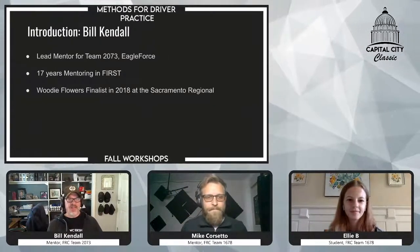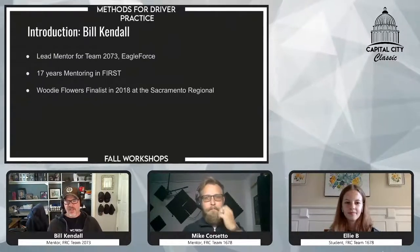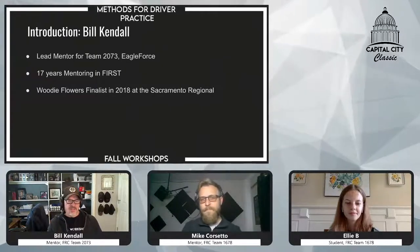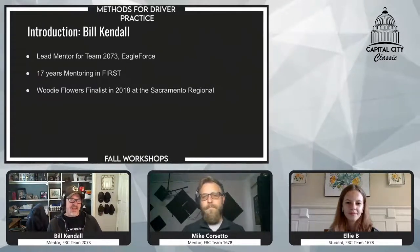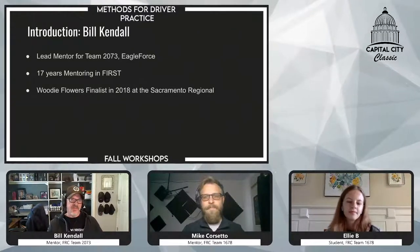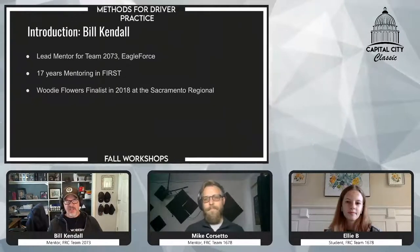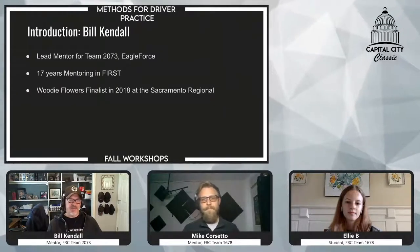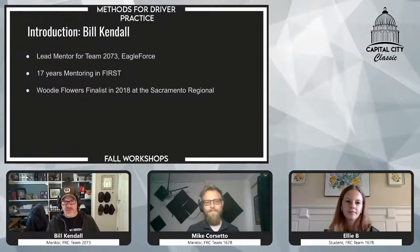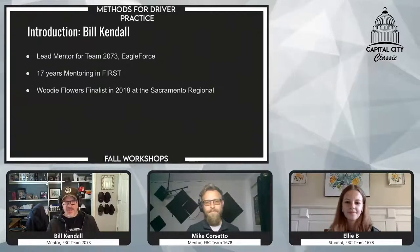My name is Bill Kendall. I'm the lead mentor for Team 2073 Eagle Force Robotics, based out of Elk Grove, California. This is actually my second team that I have mentored in my career with FIRST. I've been with FIRST for 17 successive seasons, and back in 2018, I was fortunate enough to win the Woody Flowers Finalist Award at the Sacramento Regional.